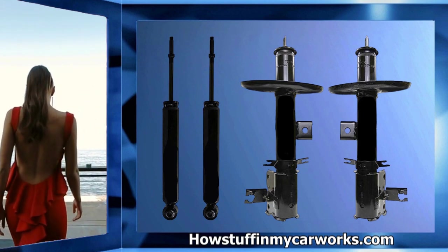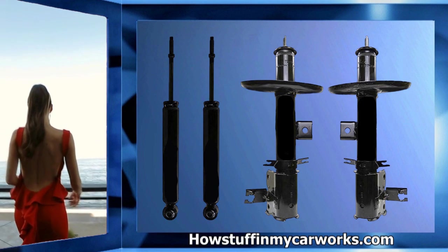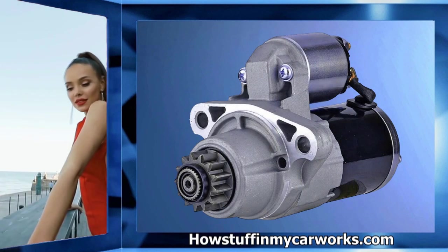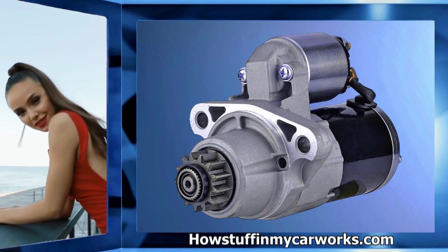Number six: the front struts and rear shocks tend to experience premature wear and to develop fluid leaks. Once damaged, they cause thumping noises when driving over bumps or uneven roads.